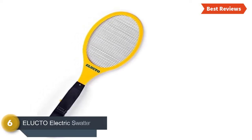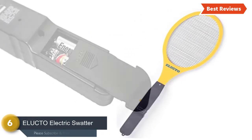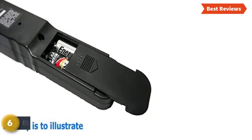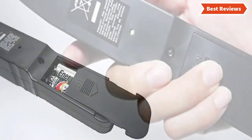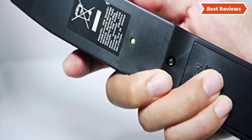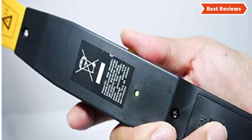Moving on our list to number 6, the Electowate Electric Swatter. It is far better than three-layer rackets as you don't need to swing this zapper multiple times in order to zap bugs. It is easy to use and works after manual activation. It delivers a quick and reliable performance and is really good value for the money.